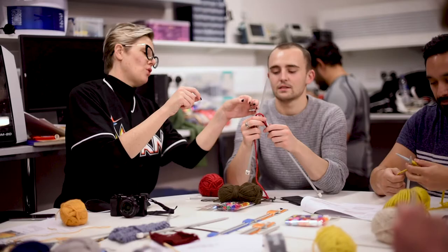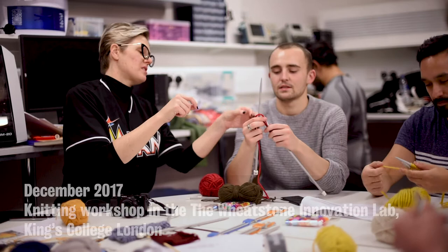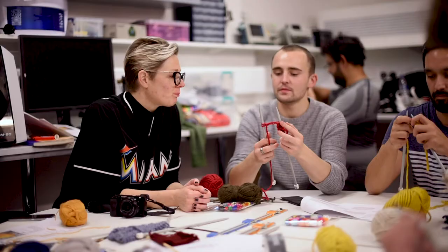So we end up working with people like Dr. Matthew Howard at King's College London. We're in the Wheatstone Innovation Lab — a laboratory space that we've set up at King's for our students.